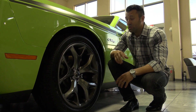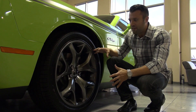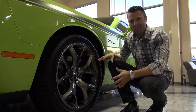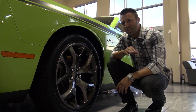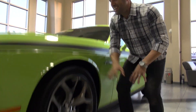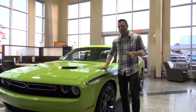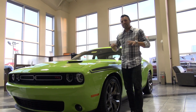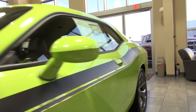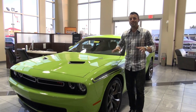Hey guys, Charles here again with Don Marshall, and we are in front of this huge 20-inch split five-spoke hyper black wheel. This is the new wheel option for the 2015 Dodge Challenger RT package, and you'll notice it is in an impeccable color. This is a new color for 2015 — it's called Sublime Green, and man does it pop. It's a crystal pearl coat, so it really has a good reflection, kind of an iridescent color to it when the sun hits it. Unbelievable color.